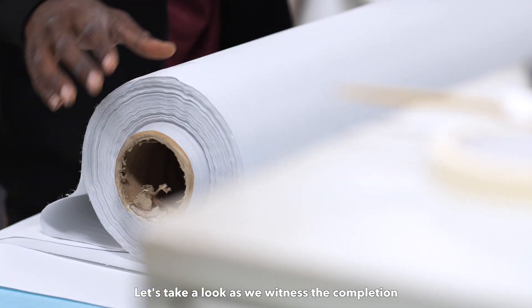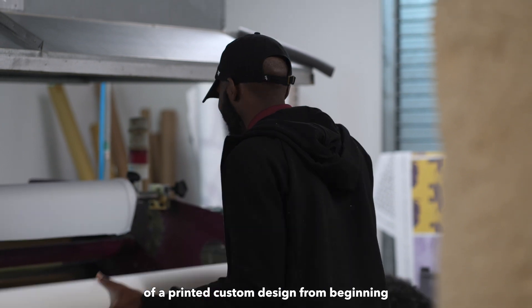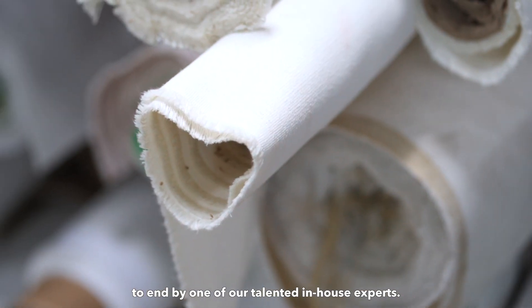Let's take a look as we witness the completion of a printed custom design from beginning to end by one of our talented in-house experts.